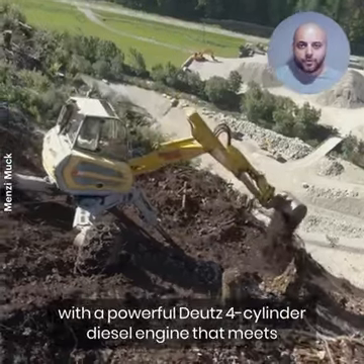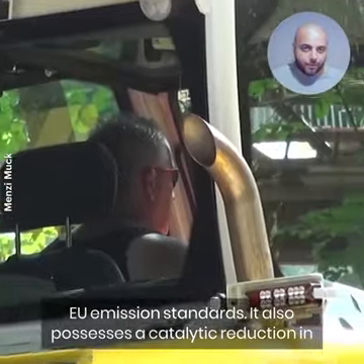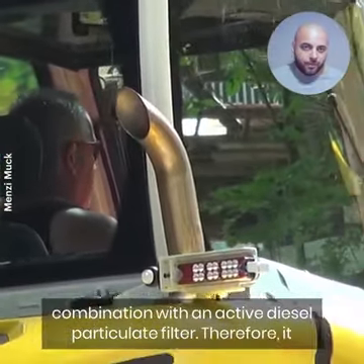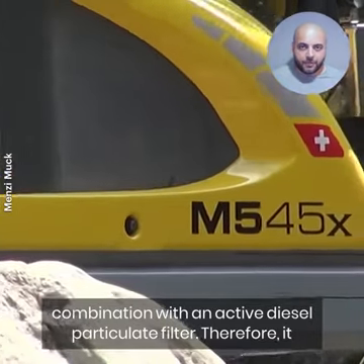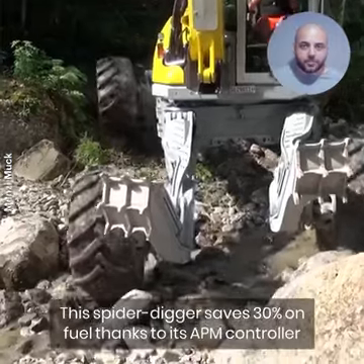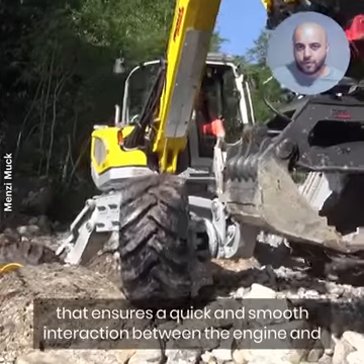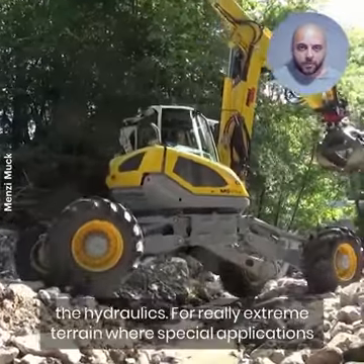It is equipped with a powerful Deutz 4-cylinder diesel engine that meets EU emissions standards. It also possesses a catalytic reduction in combination with an active diesel particulate filter. Therefore, it has environmental protection while maintaining the output. This spider digger saves 30% on fuel, thanks to its APM controller, and ensures a quick and smooth interaction between the engine and the hydraulics.